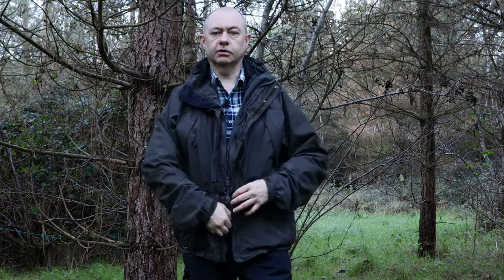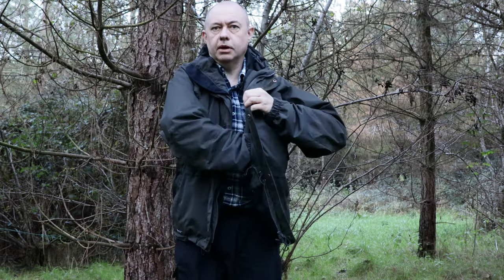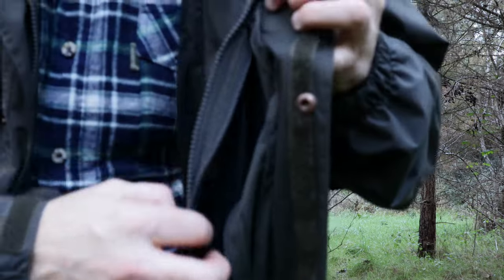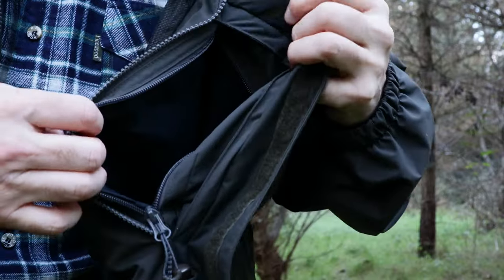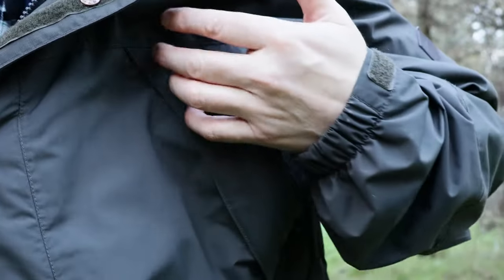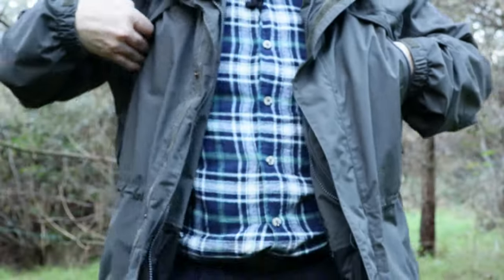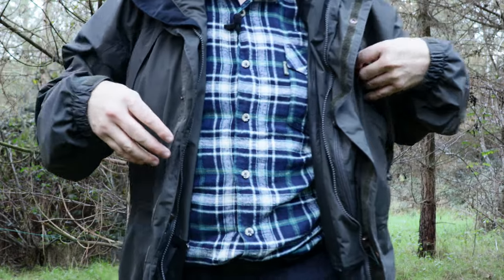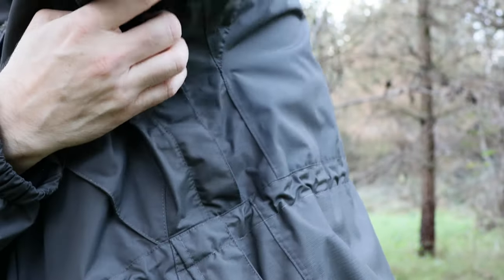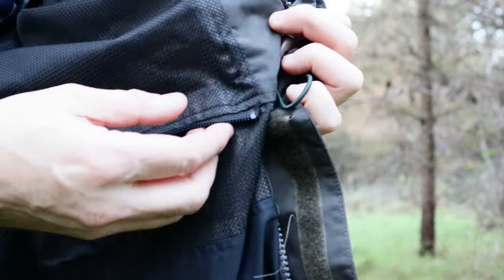It's got a huge map pocket — see, massive. You can get an Ordnance Survey map in there no problem at all. It's also got these wing pockets up here, breast pockets if you like, with zips — and they're big as well, so you can put stuff in there while you've got your pack on and get to them easily. All the zips are great. And the pit zips are massive.